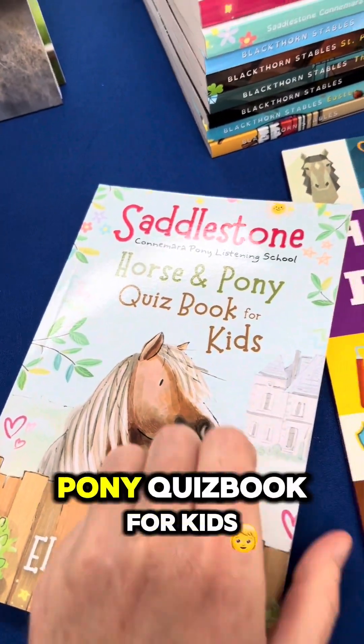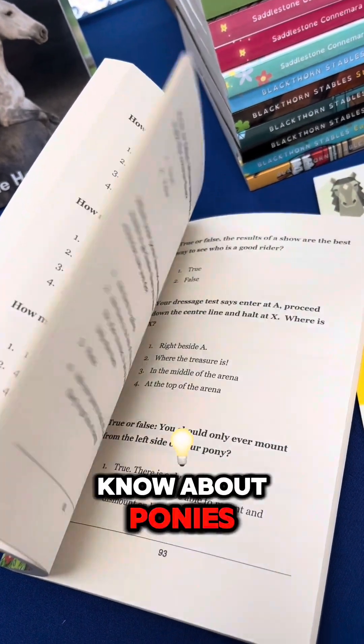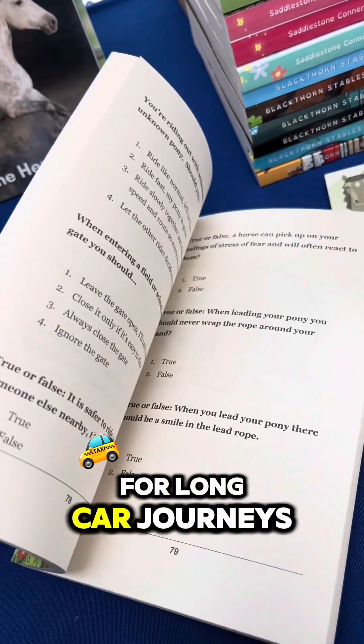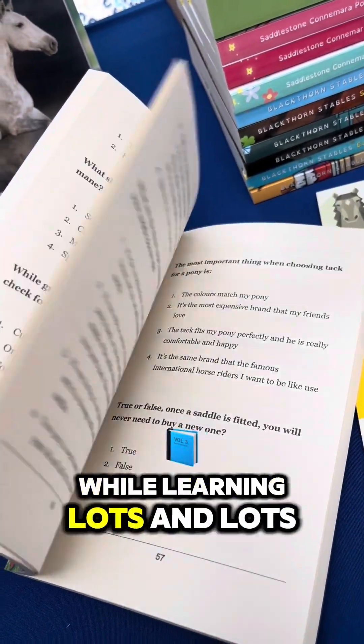Then there is the Saddle Stone Horse and Pony quiz book for kids. This book is really good to test how much you actually know about ponies. It's also really good for long car journeys and to keep kids entertained and having fun while learning lots and lots.